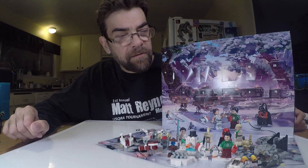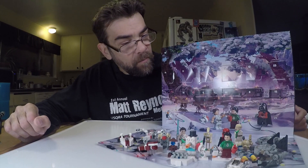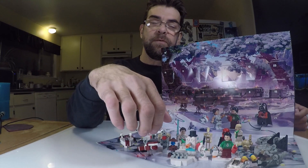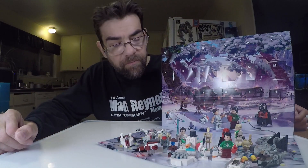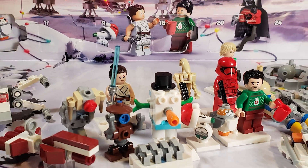Welcome back to another Star Wars Advent Calendar 2020. We just finished day 21 with the snowman gonk droid — pretty cool looking guy. He's got the carrot nose and a top hat.